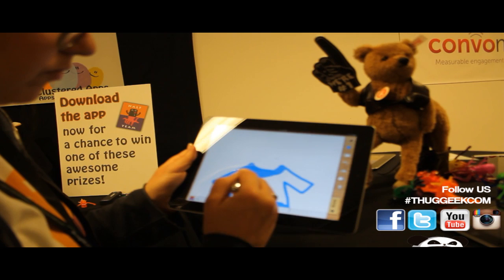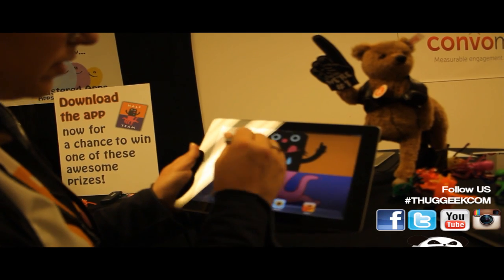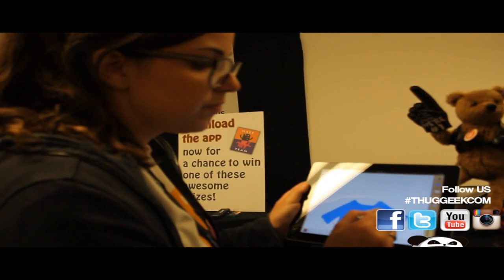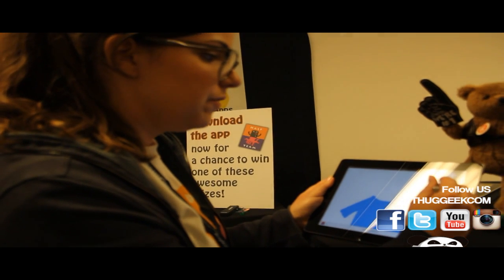Is this app only available for Apple? Yeah, it's just iOS right now. But we are going to have it on Android and online. We did it in HTML5 so it will be available for all platforms soon.